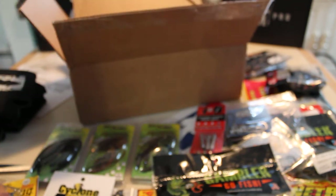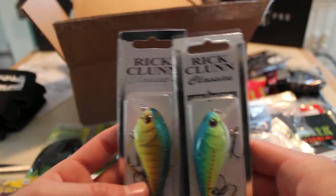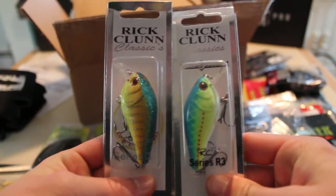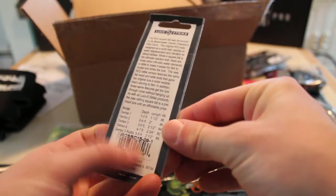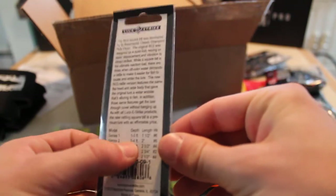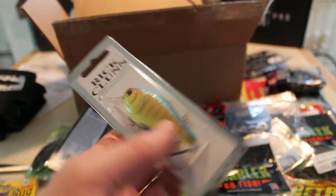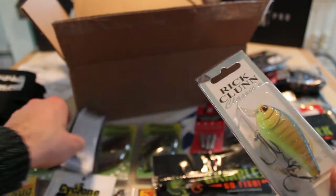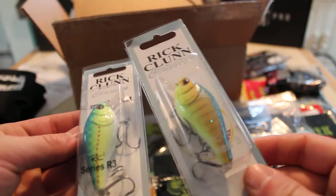Last but not least, I got two square bills. These are Lucky Strike Rick Kloon square bills, the series three. One is in blue chartreuse — dives three to five feet and is two and a half inches long. The other is in bream color. They're very similar colors; the bream is just a little yellower.